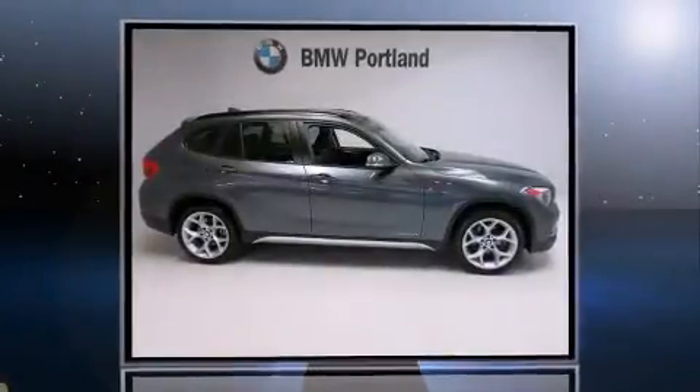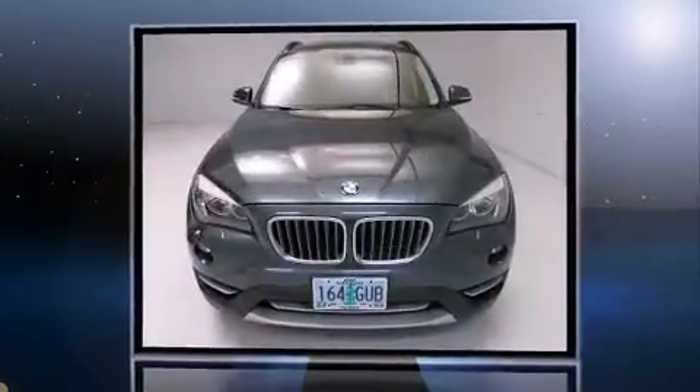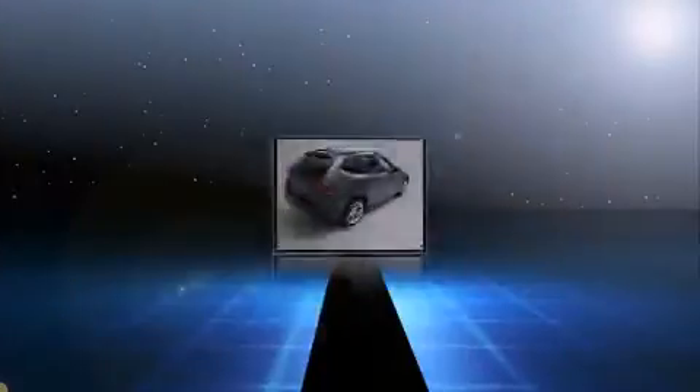Familiarize yourself with the 2013 BMW X1. With fewer than 35,000 miles on the odometer, this vehicle combines dashing good looks with great efficiency and utility.